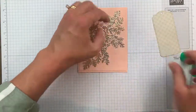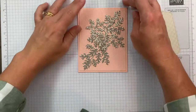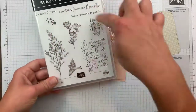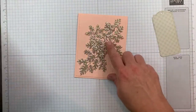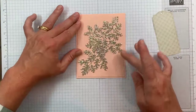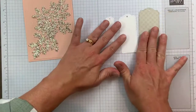The Be Dazzling specialty paper is free with a $50 order beginning August 3rd. Let me do some quick math: the Beauty of Tomorrow bundle is $50.25. So if you get the Beauty of Tomorrow bundle — the stamps and dies — you'll get the Be Dazzling specialty paper for free. You'll also want to add the Timber embossing folder, but at least the bundle will get you that free sparkly paper.